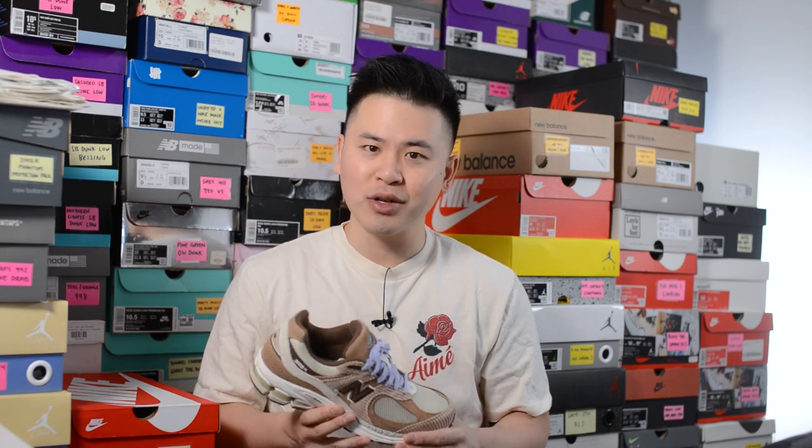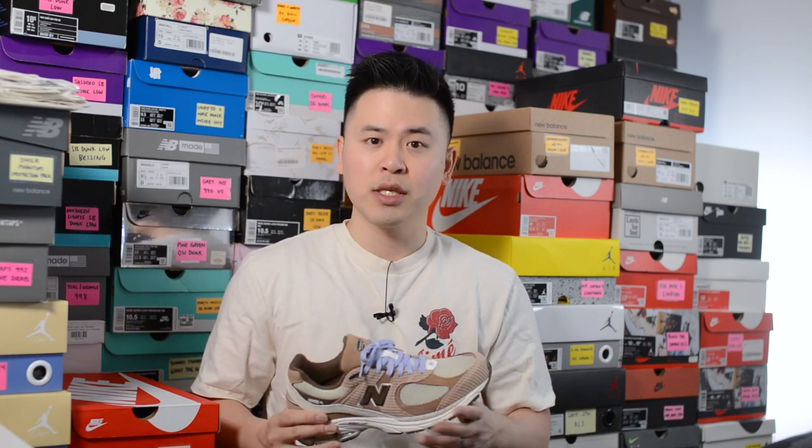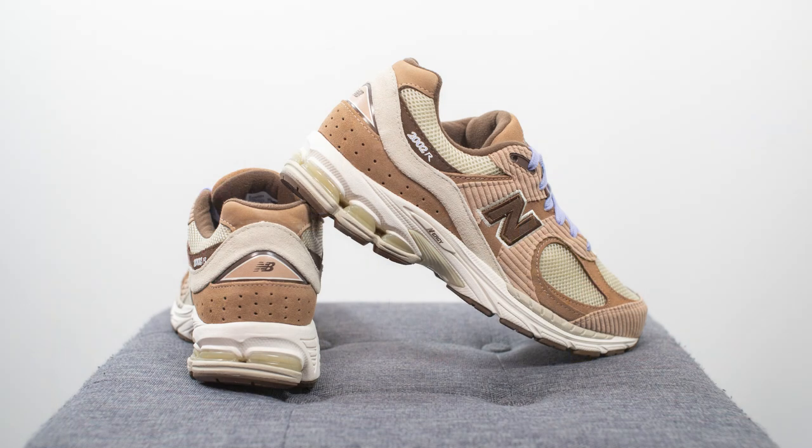That breaks down the look and construction of these Essence New Balance 2002Rs. For those wondering about sizing, these fit like most of my other 2002Rs, and I prefer to stick true to size. I'm a true size 10, slightly on the wider side, and I got these in a size 10 and they fit me great. For most New Balance shoes, I wear between a 9.5 and a 10. For example, I go a half size down or 9.5 in New Balance silhouettes like the 990V3, V4, V5, the 992, the 998, and a lot of my 550s that aren't general releases with softer leather.